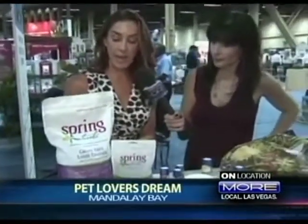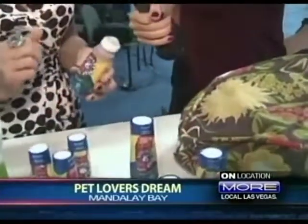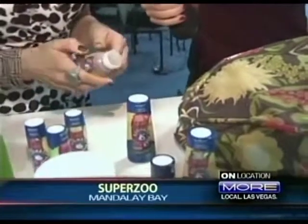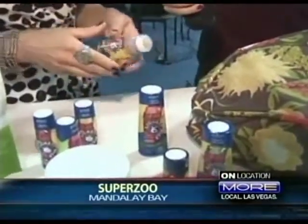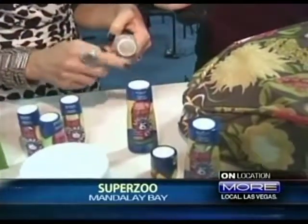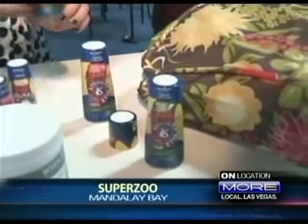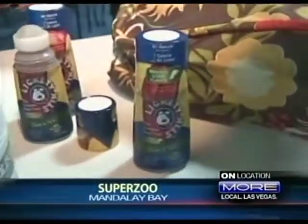They have a great line of treats and kibble. Here is the first-ever liquid dog treat — it's called the Lickety Stick. There are 10 calories per lick, and it's great for situations like trimming your dog's nails or distracting them on a walk. You just hold it down and the dog licks this little ball. It's a really handy, mess-free treat — a new innovation here at SuperZoo.